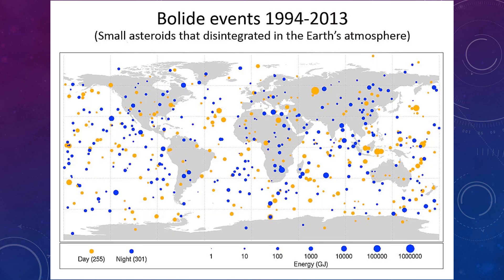This map shows reported bolide events between 1994 and 2013 — a period of about 10 years — showing small asteroids that disintegrated in Earth's atmosphere all around the world. The yellow dots are day bursts and the blue dots are night bursts, all varying in size, with a size scale at the bottom. In these 10 years, these were the events that were reported — so how many events actually went unreported?